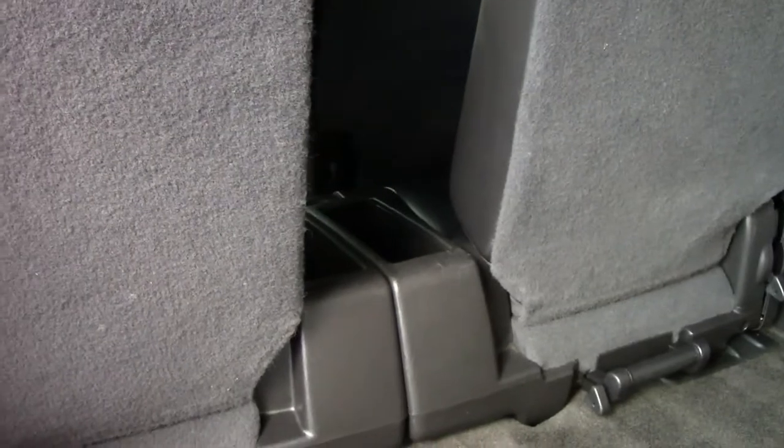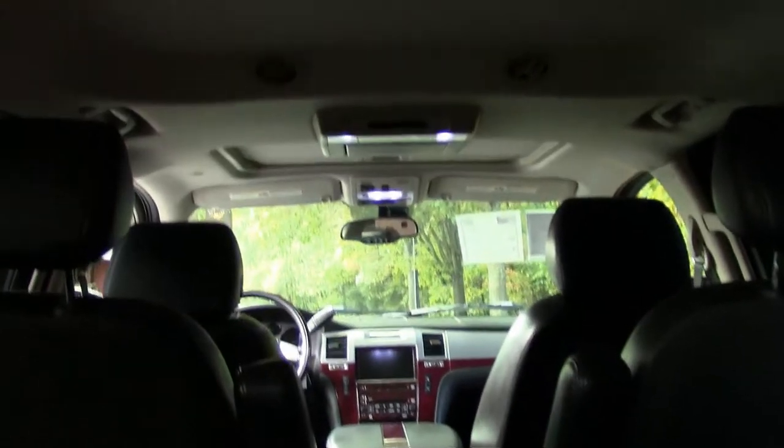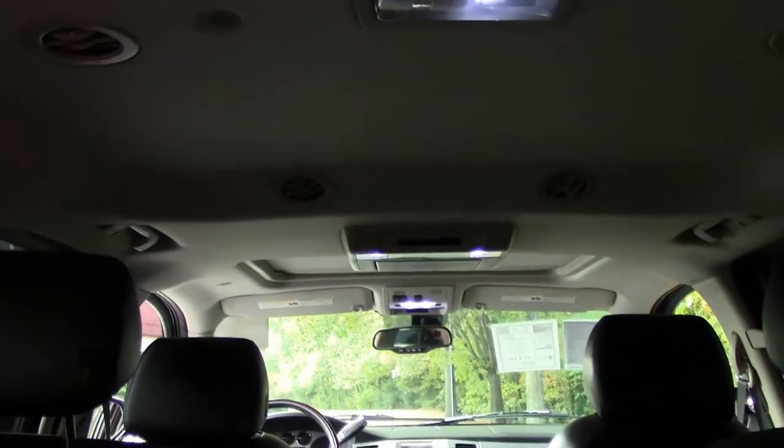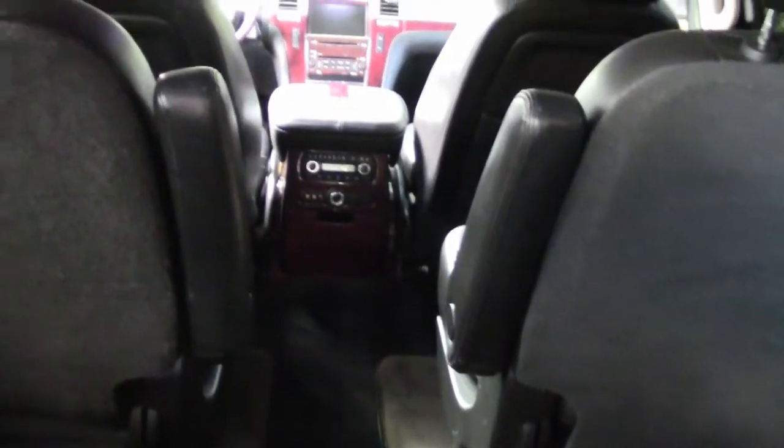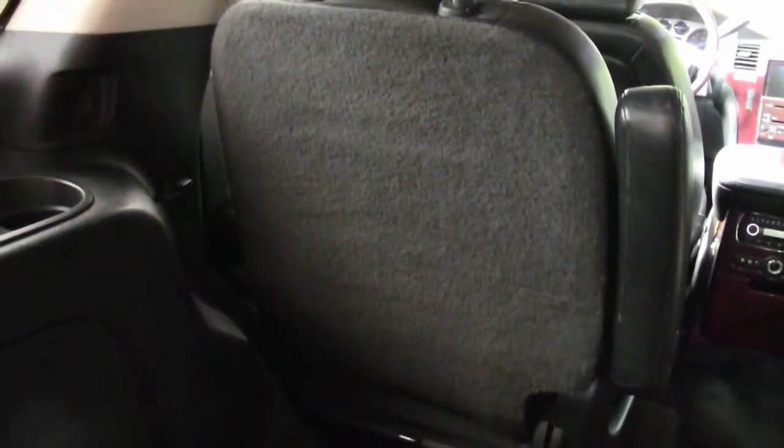There is a monitor in the center section that drops down for the kids, teenagers, or adults if you're going to be watching a game, movies, whatever. We'll see that in just a few minutes.